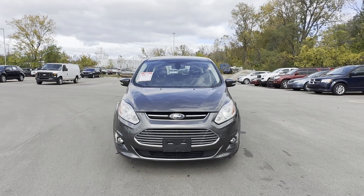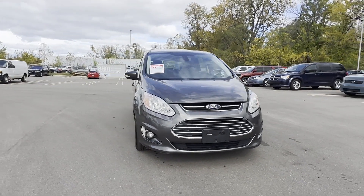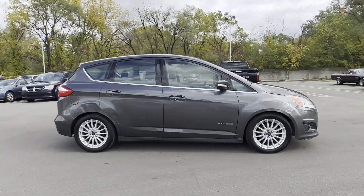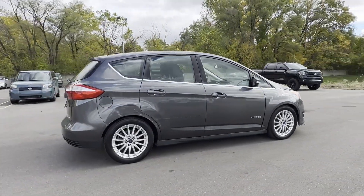2015 Ford C-Max Hybrid. This sedan combines safety and comfort with style and performance. It's equipped with a full package of convenience and efficiency.